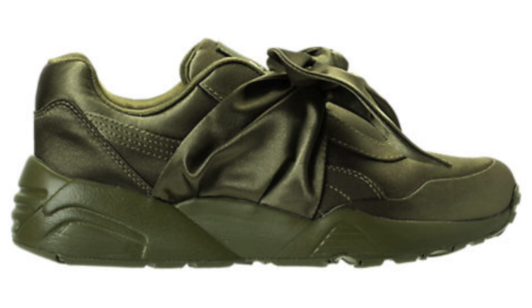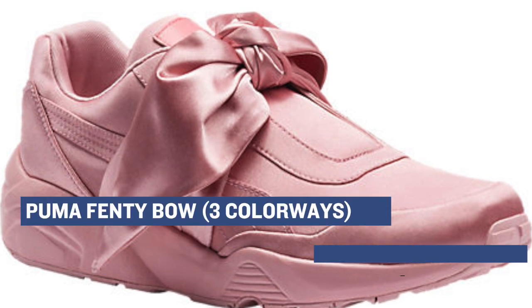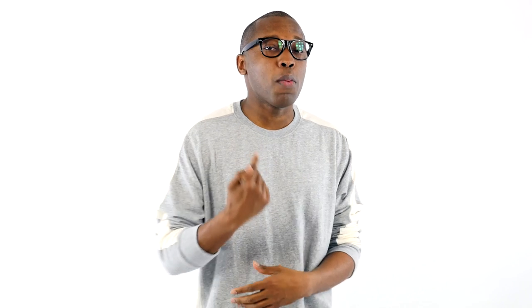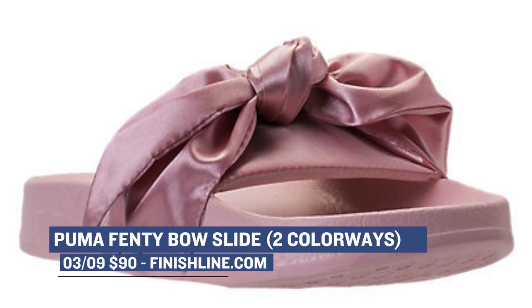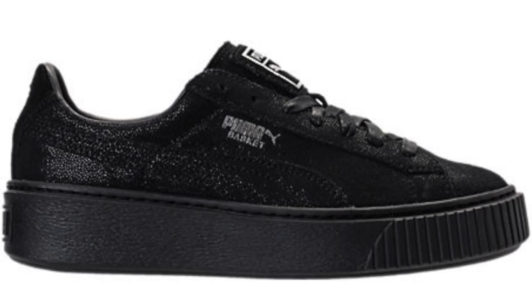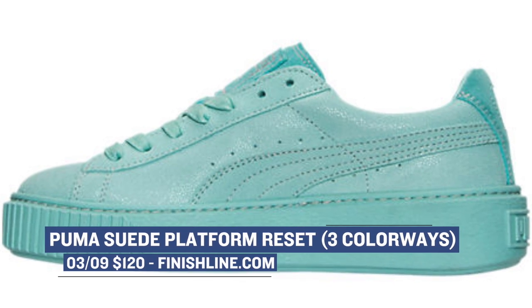Jumping ahead to today, Puma is dropping four different silhouettes for the ladies. First up is the Fenty Bow Sneaker, dropping in three different colorways — they look pretty cool. Next up is the Puma Suede Hard Reset; Finish Line is going to have these in two different colorways. On the low key tip, we have the Puma Fenty Bow Slide, or sandals, coming in two colorways — you can grab those at Finish Line as well. Finally, the last of the Puma drop is the Puma Suede Platform Reset, dropping in three different colorways starting today. The ladies get a ton of love this week.